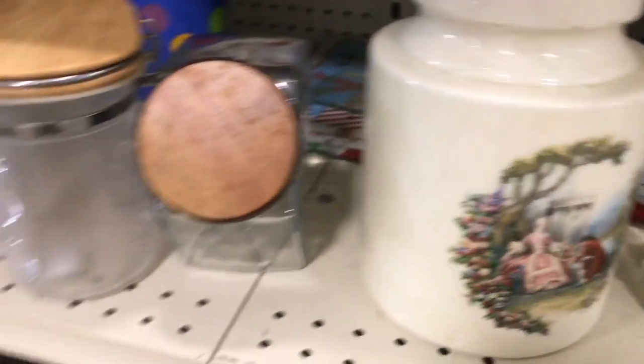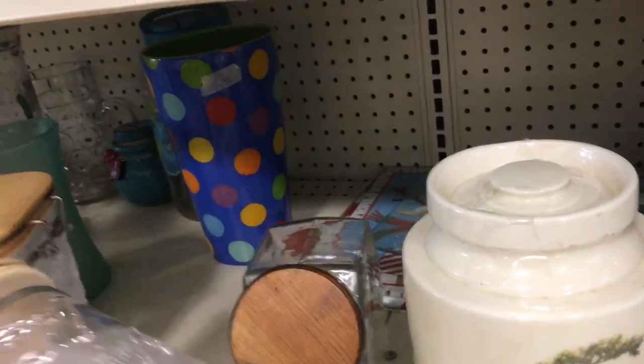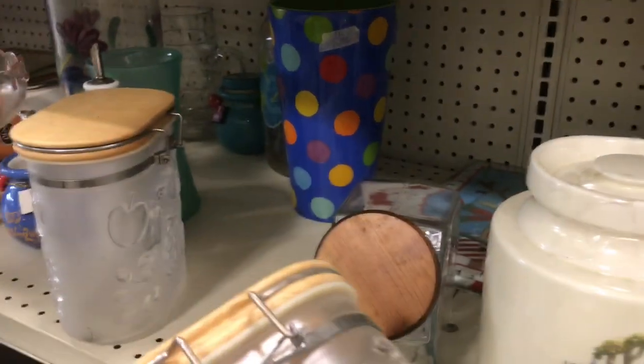This jar or canister wasn't marked on the bottom, but I did like the Victorian style imagery on the front.